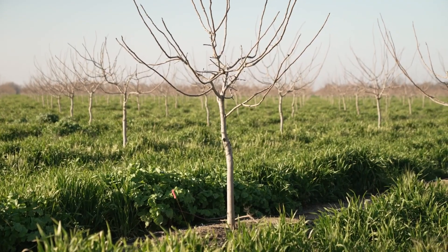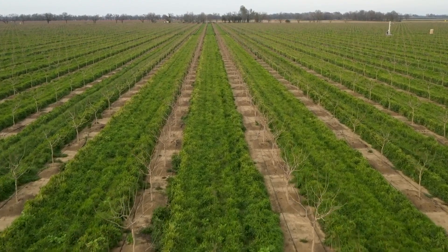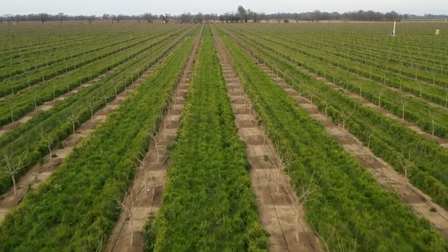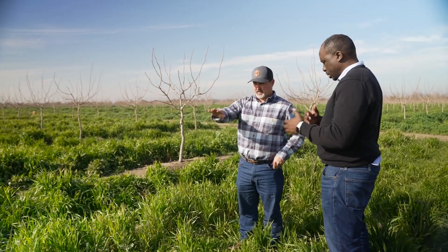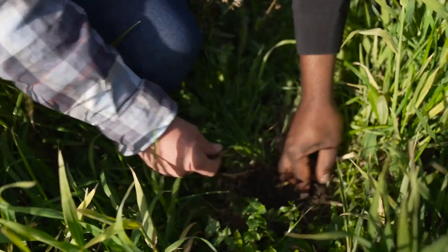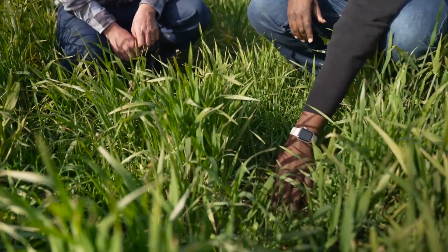This is a pistachio orchard — these pistachios are four years old. The cover crop basically involves planting plants in the middle of the rows that normally would be kept bare. We don't harvest the crop; we leave the residue to cover the soil so we have more water stored in the soil. The other benefit is regulating temperatures — this thick mulch here protects the soil.